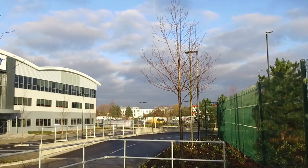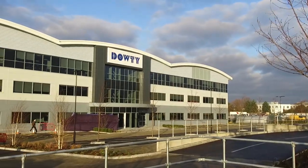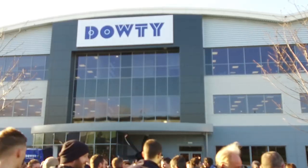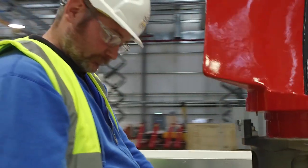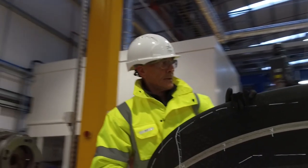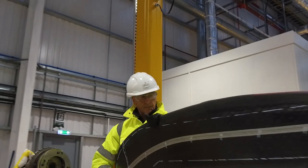The new Doughty facility is arguably the most advanced modern propeller manufacturing facility in the world, and it gives us an opportunity to consolidate a number of functions that are presently resident in different locations here in Gloucester. By bringing everybody into one room, it's more of a one Doughty team working on propellers to advance the art and satisfy our customers.